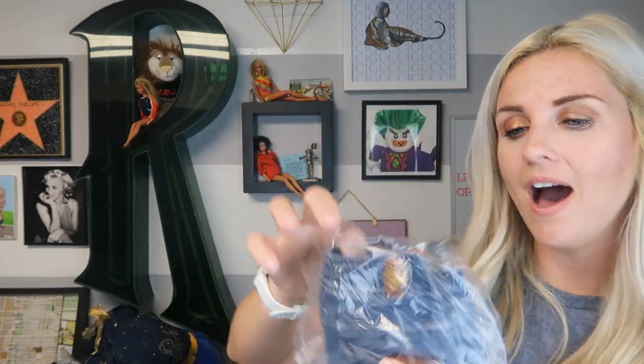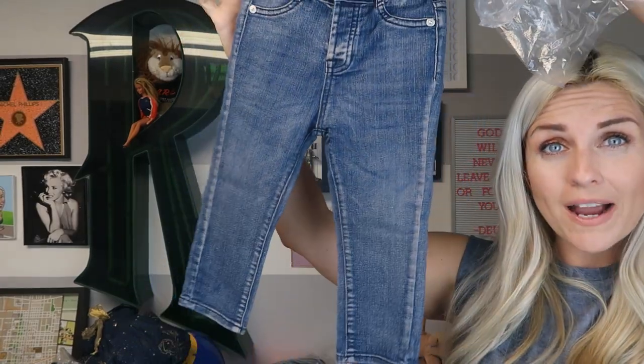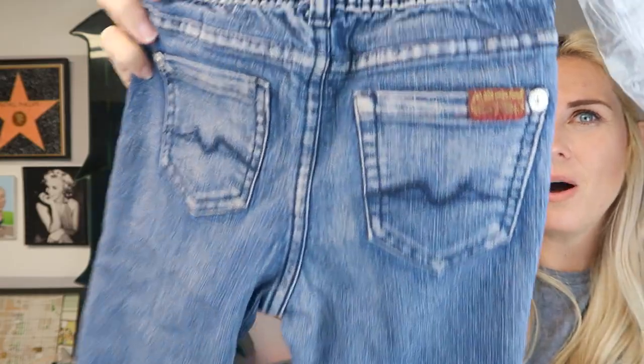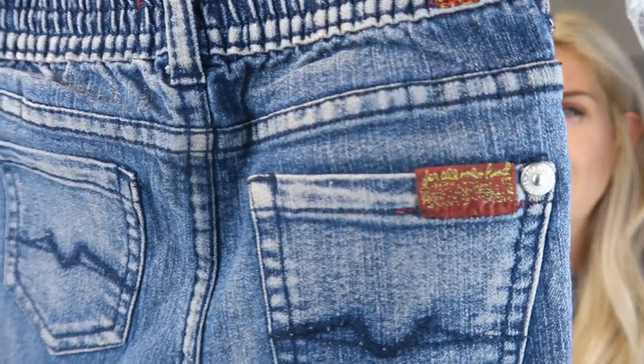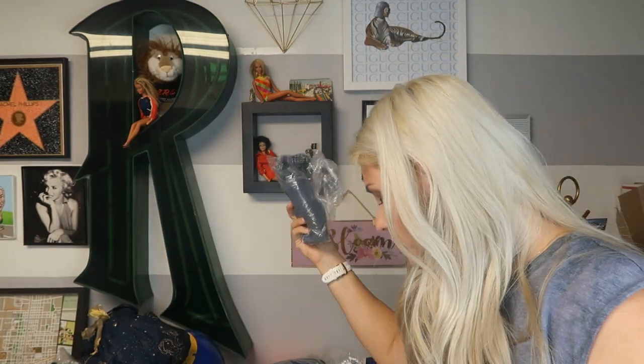The next item is a little kids' pair of Seven For All Mankind size 2 jeans — these were my son's. They sold for practically what the Lucky jeans sold for: $12.90. Seven For All Mankind is a great brand to look for in women's clothing, and now maybe you'll look for it in kids clothing too. I purchased these at TJ Maxx for my son as part of a set that came with jeans, a shirt, and I think a vest.